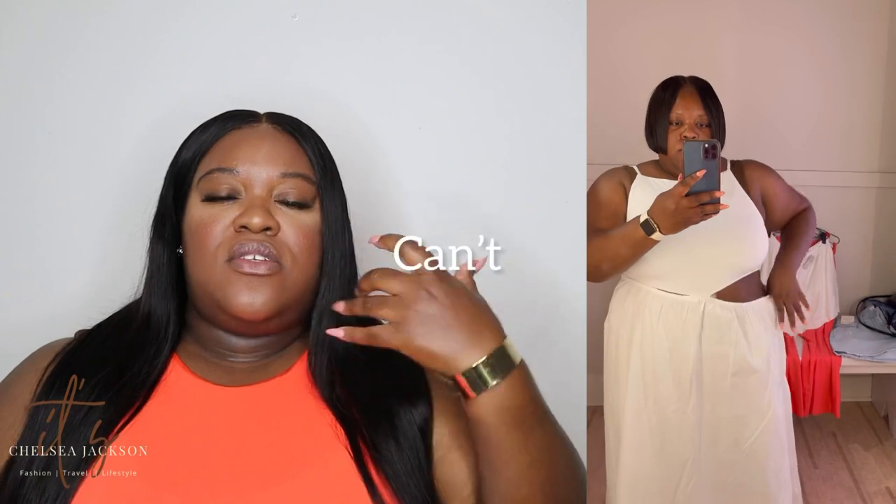First up is this white mixed media dress. On the top it's regular stretchy ribbed cotton and on the bottom you have poplin material — very nice and lightweight. It just doesn't translate well on me. It's very comfortable and has stretchy bungee straps. You can pull the dress up or down, and the two cutouts on the side can be covered if you want to be more modest. Very beachy and vacationy. This is a size XL.